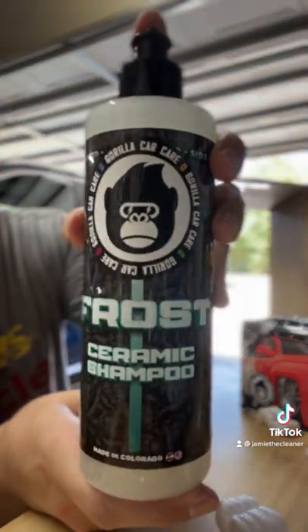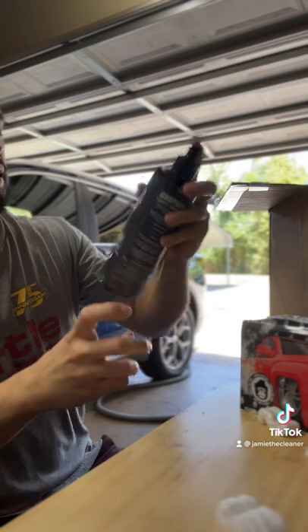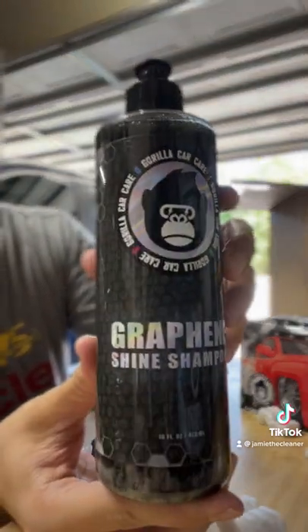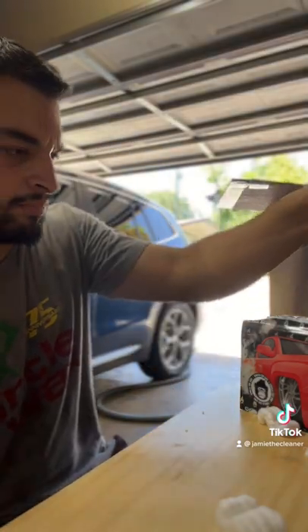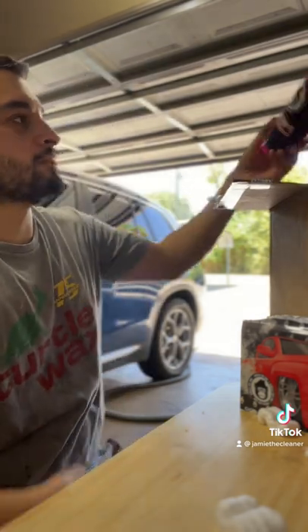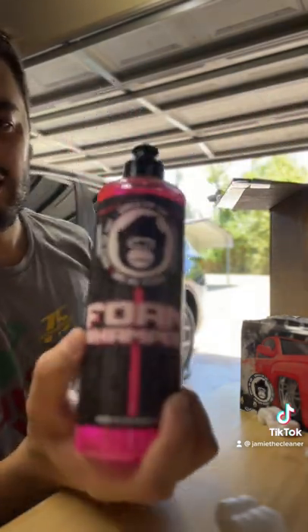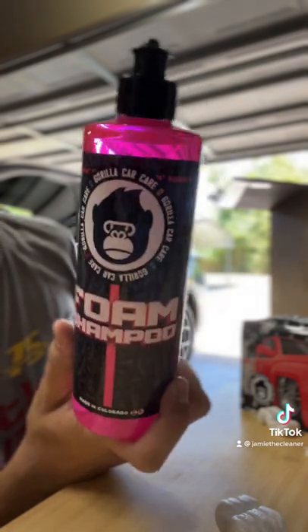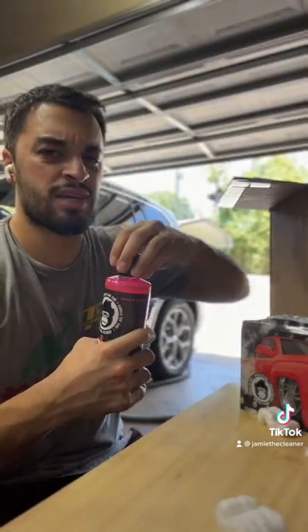We got the Gorilla Car Care ceramic infused shampoo. We got more soap — we got the Gorilla Boys graphene shine shampoo, so he sent us all the shampoos. We've brought up doing some foam wars action, and this is the one that will definitely be entered into foam wars — it is their foam shampoo, supposed to have a banana scent to it.